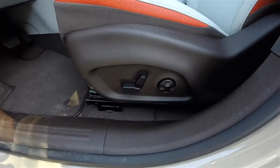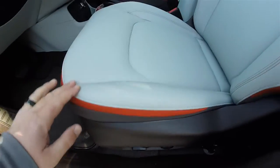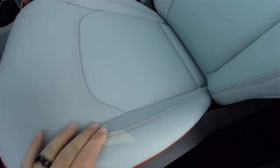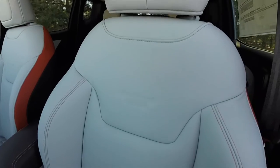There is an eight-way power driver seat with four-way adjustable lumbar support. The seat features perforated tangerine accents, Ski Gray leather with tangerine stitching, and the Jeep logo embossing on the seat back.